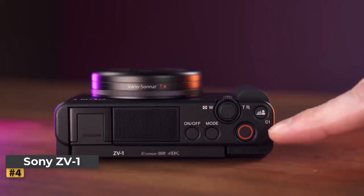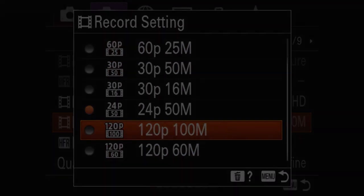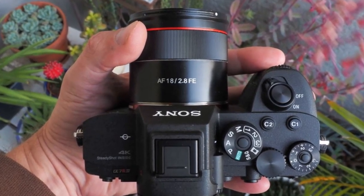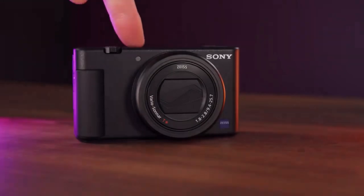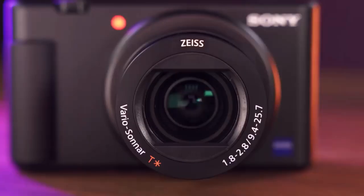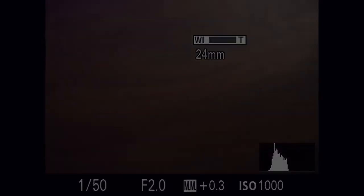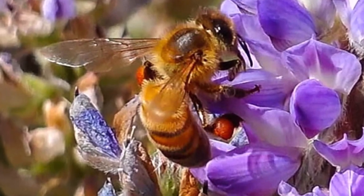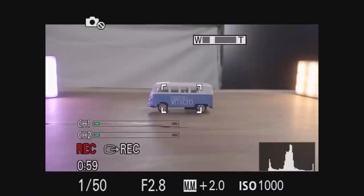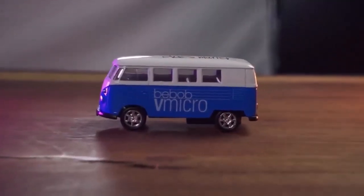Number four: Sony ZV1. For those seeking a compact solution with enhanced versatility beyond the DJI Pocket 2, the Sony ZV1 emerges as a compelling contender. With a fully articulated screen, no viewfinder, and a dedicated vlogging microphone complete with a detachable windscreen, the ZV1 embodies the epitome of portable videography.